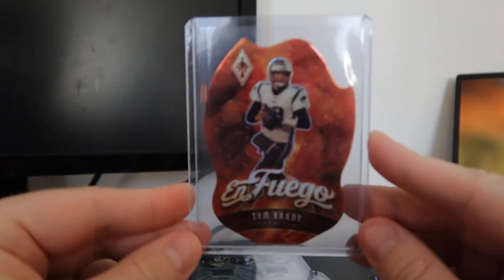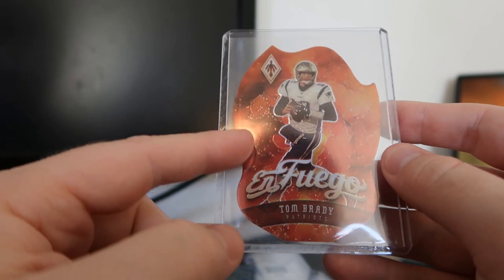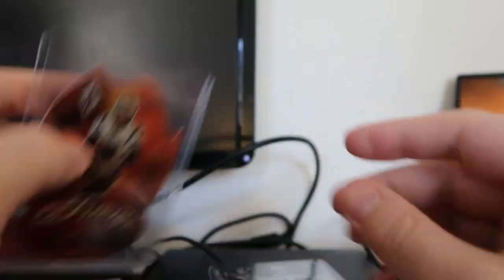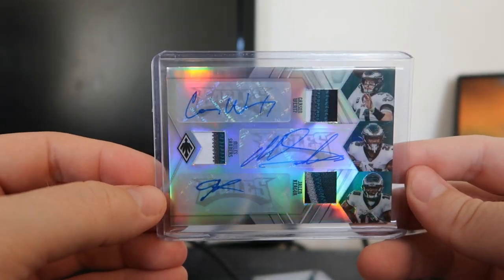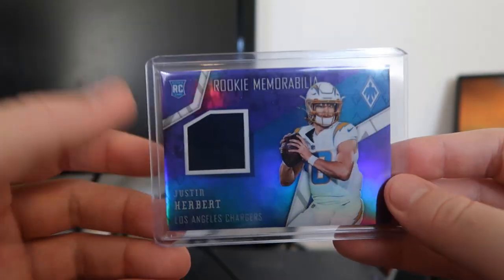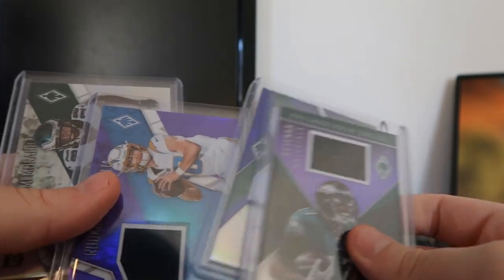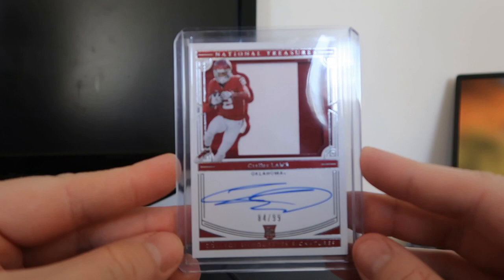Starting off with the case break hit: I got a Tom Brady Elf Enfuego case hit — no number on this card, it's just a case hit flame. I also hit a really nice Eagles triple patch autograph of Wentz, Sanders, and Rager — that's a four or five numbering. There's a Jalen Hurts dual patch auto rookie out of 25 — great for me since he's a Sooner. I also got a Justin Herbert rookie memorabilia and a Jalen Rager card. Eight boxes each include one memorabilia and two autographs — I hit memorabilia on three of eight.